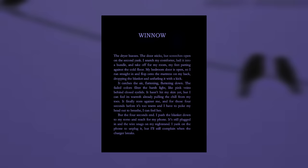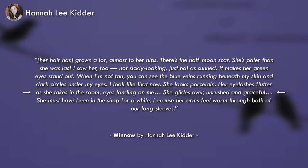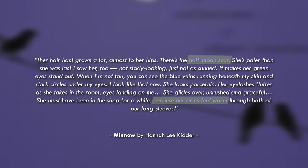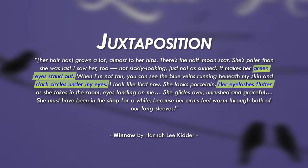In the short story 'Winnow,' Hannah Lee Kidder uses a description to talk about how two girls have each changed after their breakup: 'Her hair has grown a lot, almost to her hips. There's the half-moon scar. She's paler than she was last I saw her — not sickly looking, just not as sunned. It makes her green eyes stand out. When I'm not tan, you can see the blue veins running beneath my skin and dark circles under my eyes. I look like that now. She looks porcelain.' The perspective character lingers on details from memory and dwells on her warmth. Kidder uses juxtaposition with the girls' eyes to show one has it together and the other doesn't, revealing how they've each changed since their relationship.